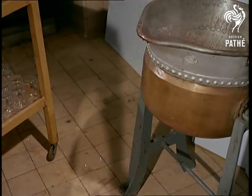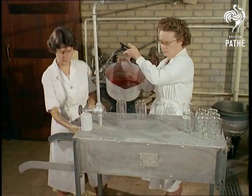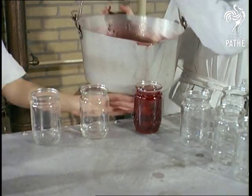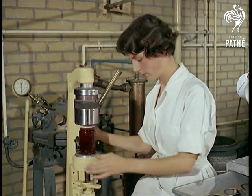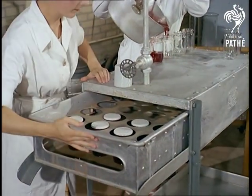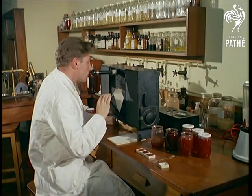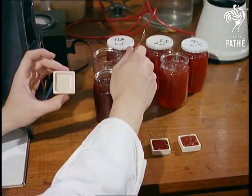Although most people are aware of the different varieties of apples, few of us realise that the same applies to strawberries and raspberries. Yet to the research association laboratories in Leatherhead, Surrey, come samples of existing types and promising new selections from growers all over the country. Consequently, each pan of jam has many differing characteristics. This apparatus, for example — a Lovibond Schofield tintometer — measures and records the exact colour.